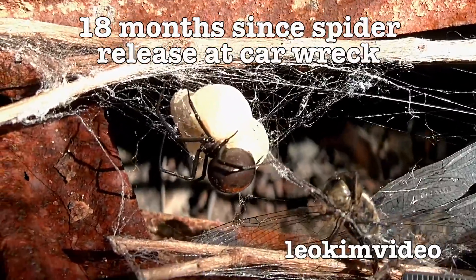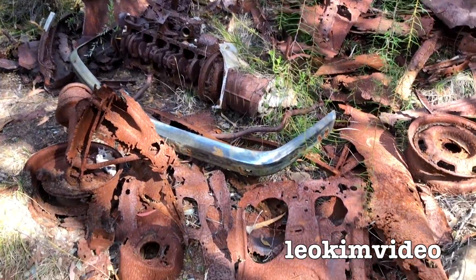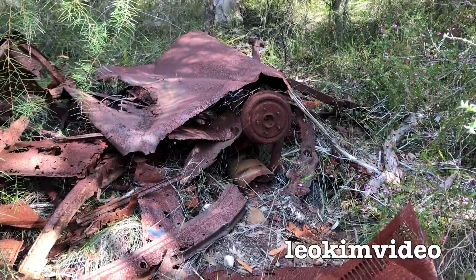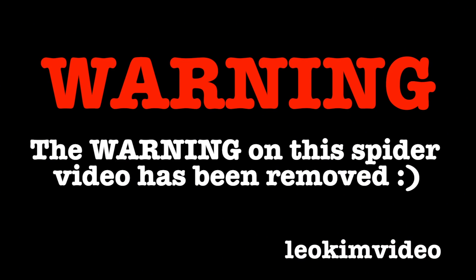I've done the maths of when I put John Cena down here, and I'm just having a quick look. It looks the same as when I last left it, remembering that this car wreck was all manipulated by police searching for a dead body some months back. Warning: the warning on this spider video has been removed.